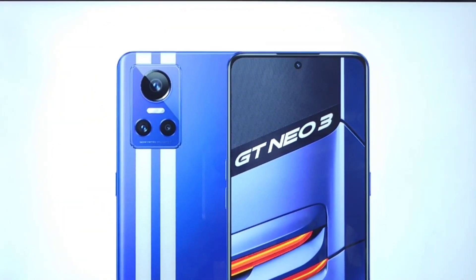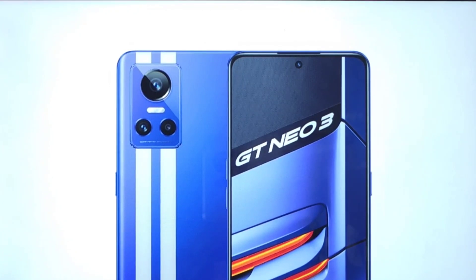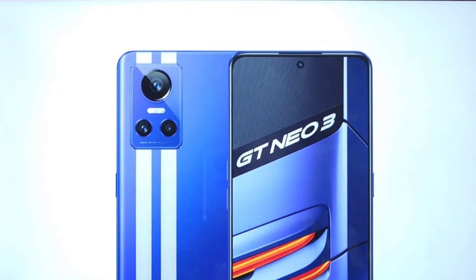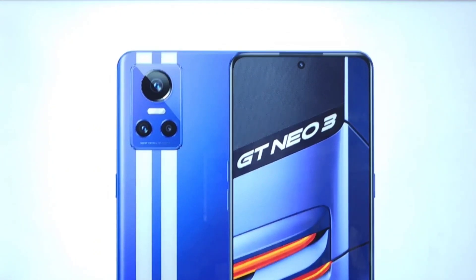Hi friends, welcome back to my channel Sightaker. Finally, Realme did release the Realme GT Neo 3 in China, and the base variant price is going to be really very interesting — starting at about 23,999 rupees. That's what I'm going to demonstrate in this video.